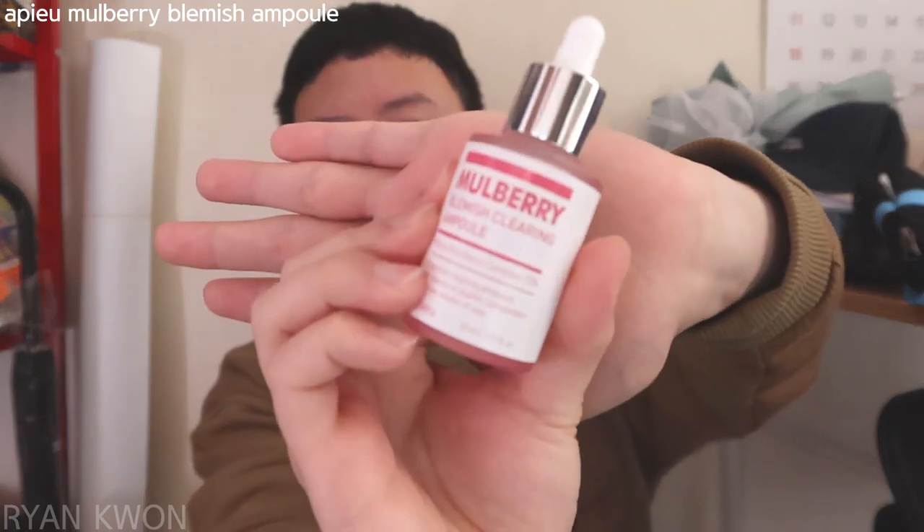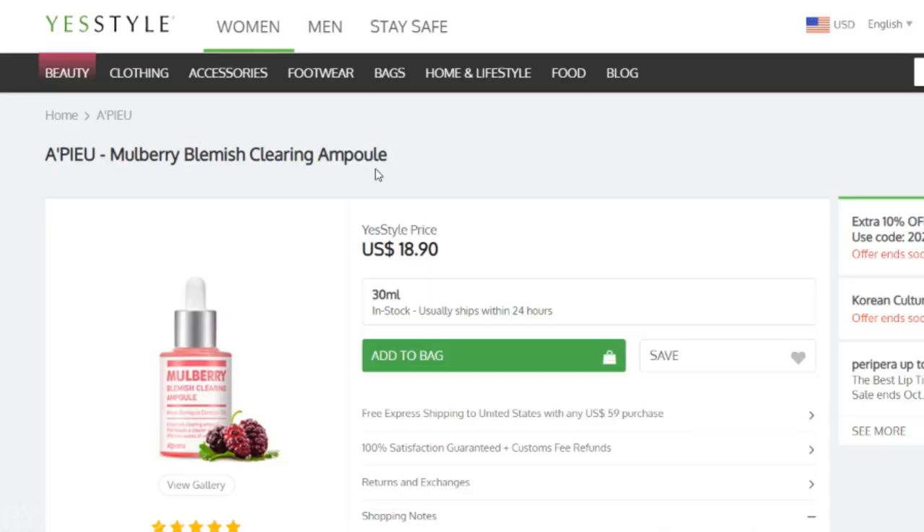I really liked using this ampoule this year and I believe it's suitable for every skin type. Also, the bottle is just so pretty. On YesStyle, this ampoule is about $19 USD.